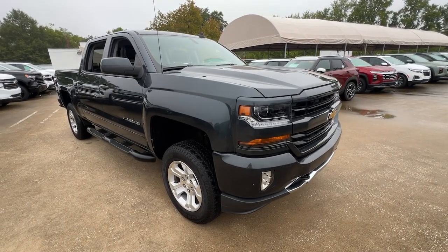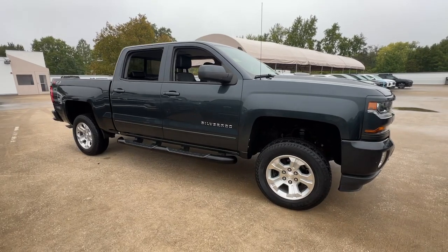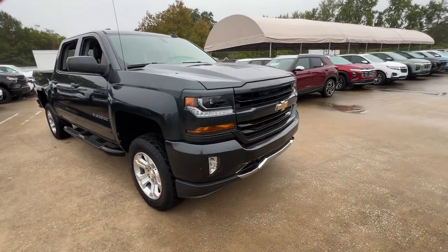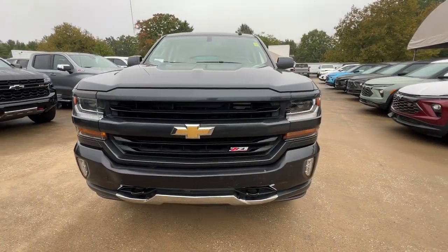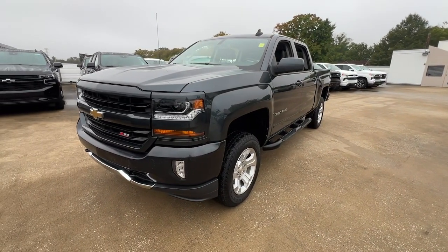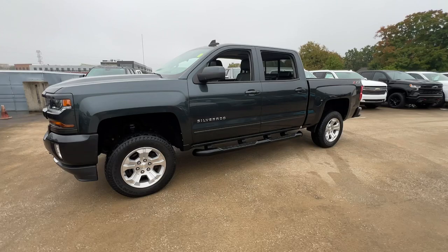You will be amazed by this 2018 Chevrolet Silverado 1500. With less than 100,000 miles on the odometer, this vehicle stands out from the rest. The Silverado 1500 is the full-size pickup that blends a spacious, quiet cabin, technology that keeps you connected, smooth handling, and the toughness you need for all your projects.